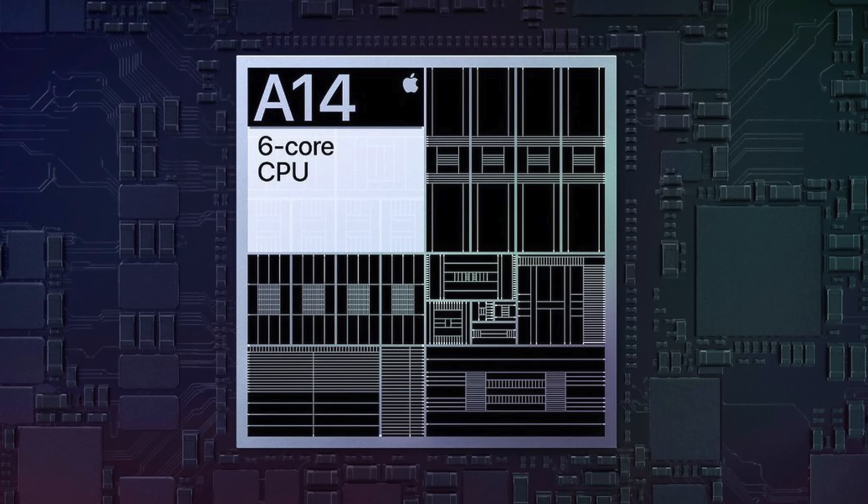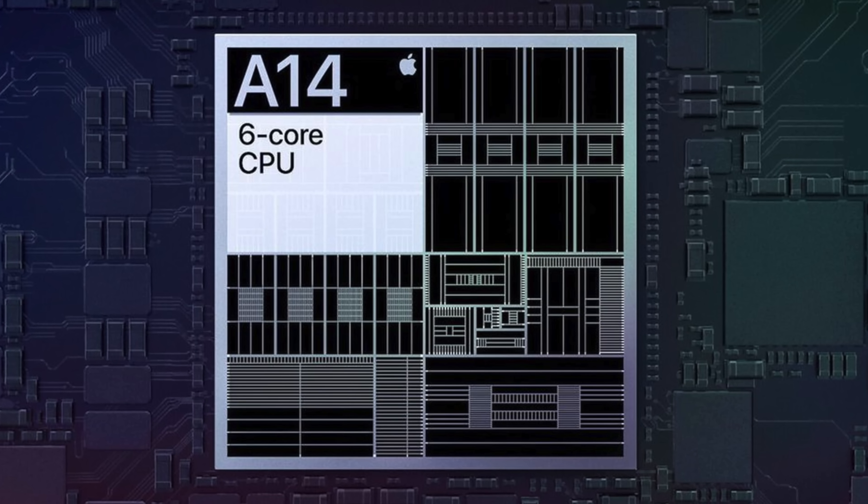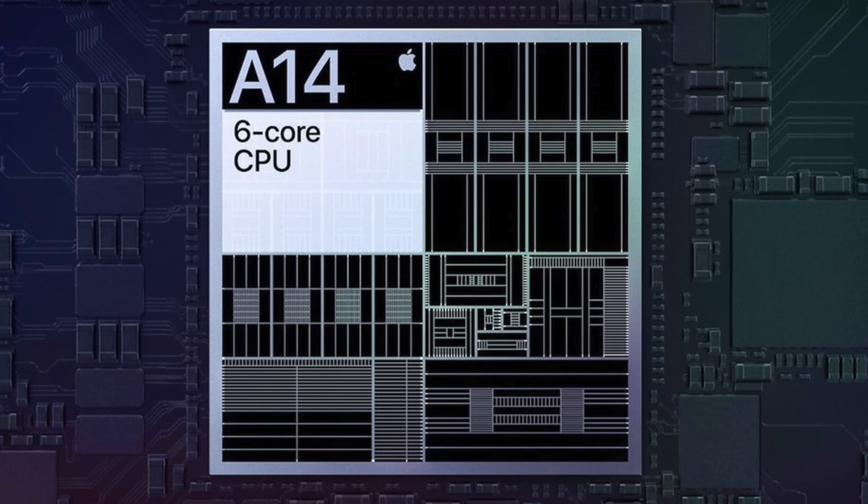And even how that powerful chip could have Apple competing against the likes of Nintendo, PlayStation, and Xbox, and just dominating the entire industry.